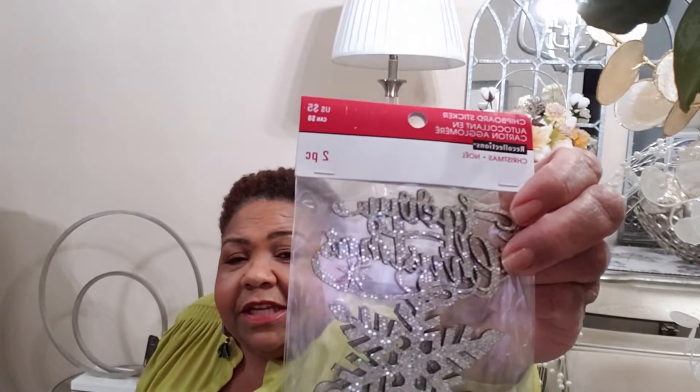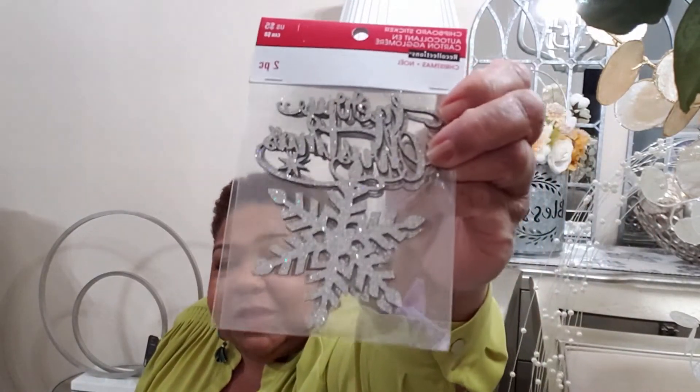Then I saw these little snowflake stickers that had 'Merry Christmas' on them. Of course that snowflake caught me! I'm not real sure what I'm going to do with them, but I will find a use for them. They were two pieces for five dollars, so they were only about a dollar seventy-five.